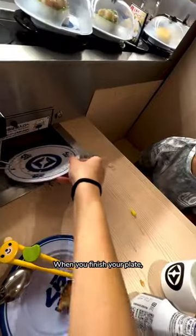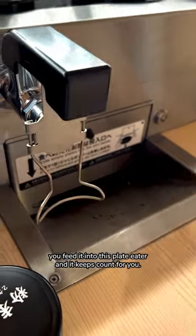Or order off the tablet. When you finish your plate, you feed it into this plate eater and it keeps count for you. So high-tech.